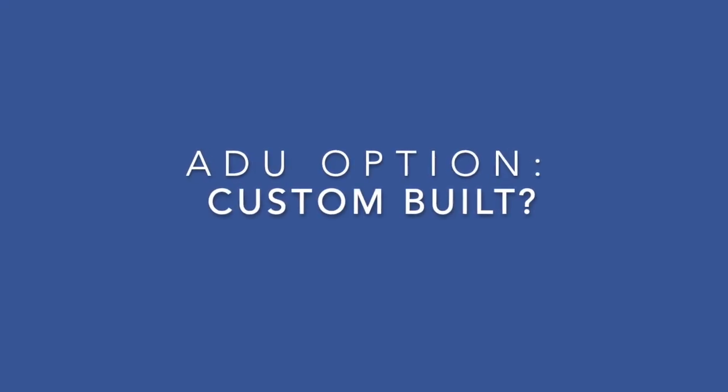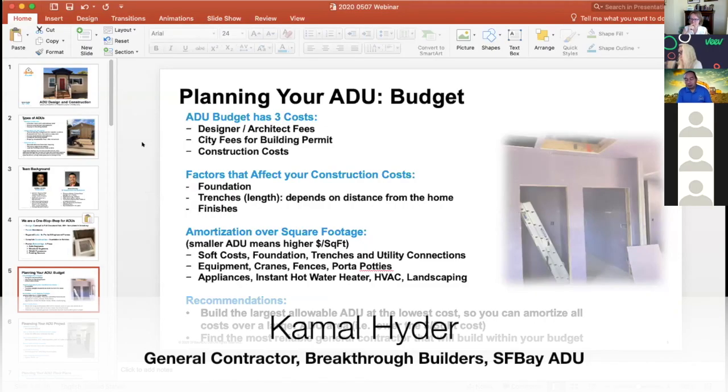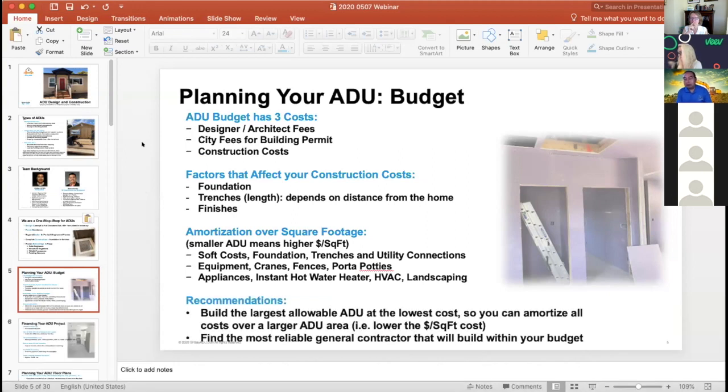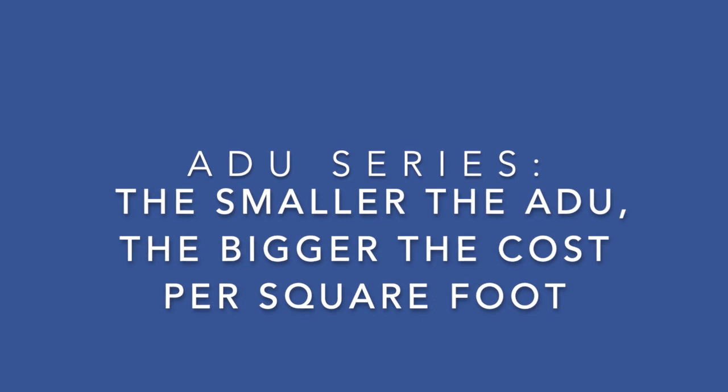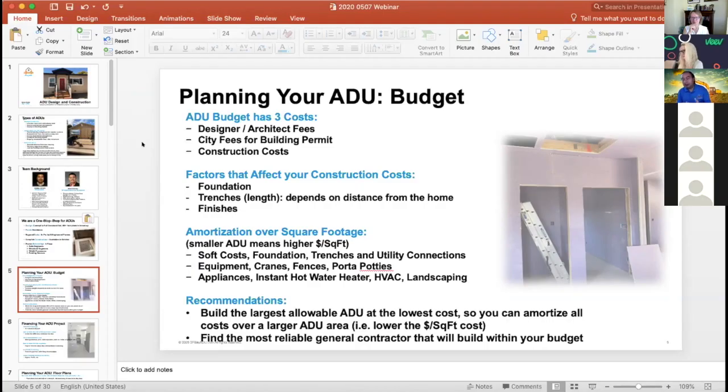We always encourage customers to start by thinking about their budget, because you can design anything you want and then realize you don't have the budget for it. The key message is: the smaller the ADU, the higher these fixed costs become.